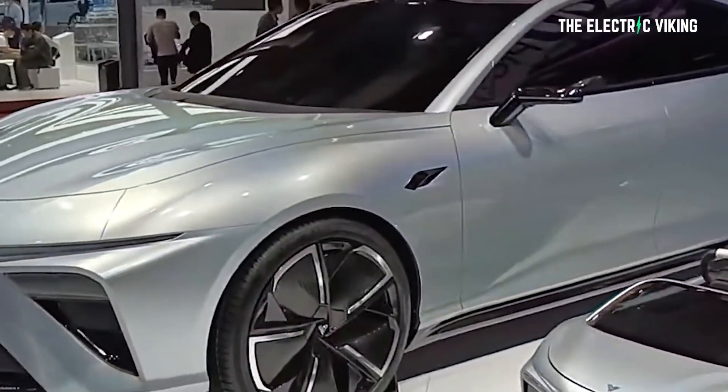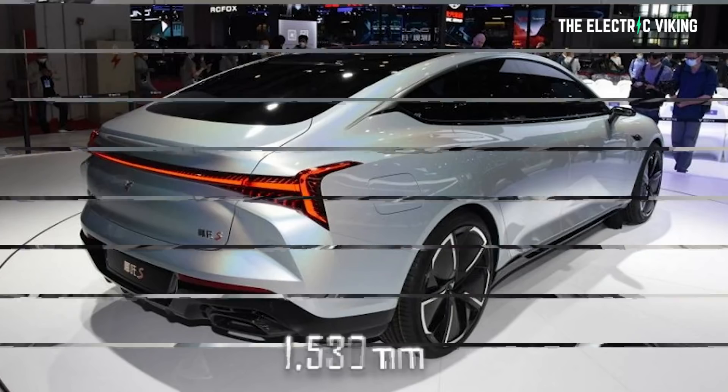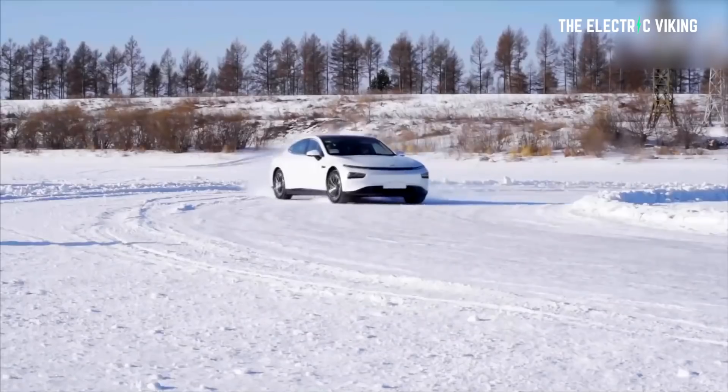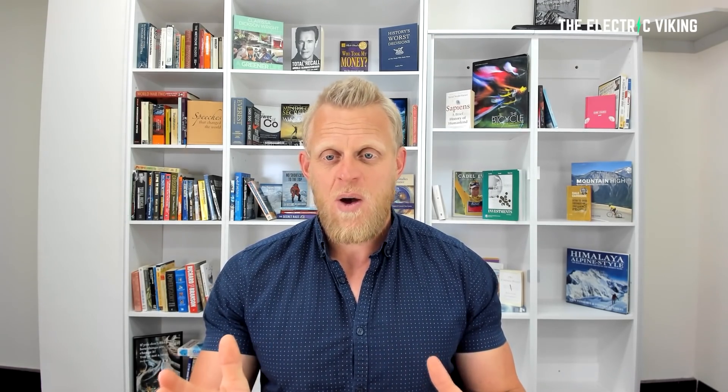Neta are targeting an end of 2022 release for this vehicle. The Neta S has a 0.23 CD — it's fairly aerodynamic. It measures in at 4.8 meters long, 1.8 meters wide, and 1.53 meters high, with a wheelbase of 2,768 millimeters. The dimensions are very similar to the Xpeng P7, though the wheelbase is a little shorter, and it's a bit bigger than a Tesla Model 3 — sort of halfway between a Model 3 and a Model S. It will come in two variants: one with a range of 1,100 kilometers, the other with 800 kilometers. Both do 0 to 62 miles an hour in 3.9 seconds. It even passes the moose test at 80 kilometers an hour — only 3 kilometers an hour slower than the Tesla Model 3.